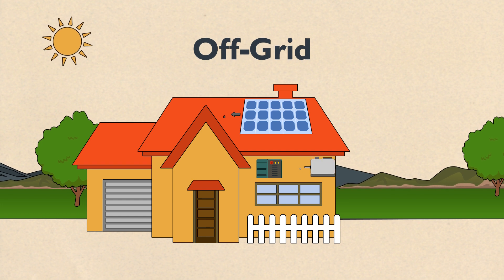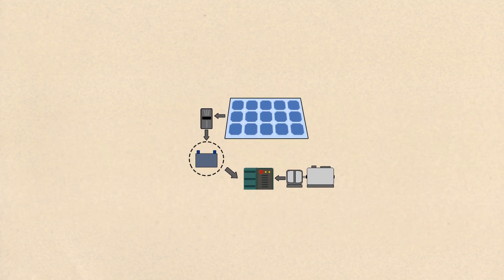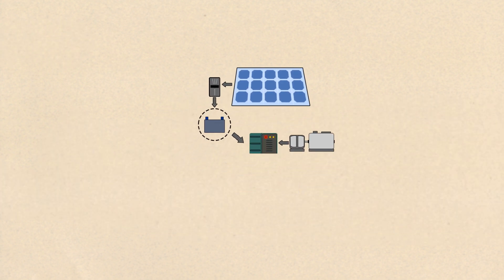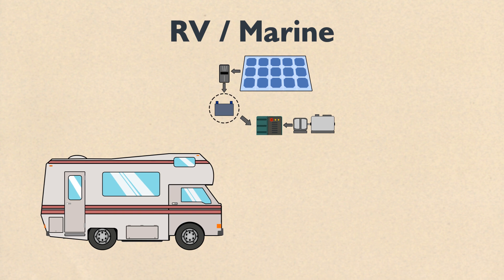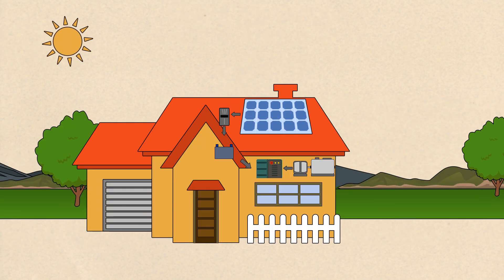An off-grid system uses solar panels to charge a bank of batteries. The batteries then power your home. Smaller versions of this system with specially flexible panels can be used to power recreational vehicles or boats as well. Off-grid systems are ideal for remote areas, undeveloped land, and anyone with no access to utility power.